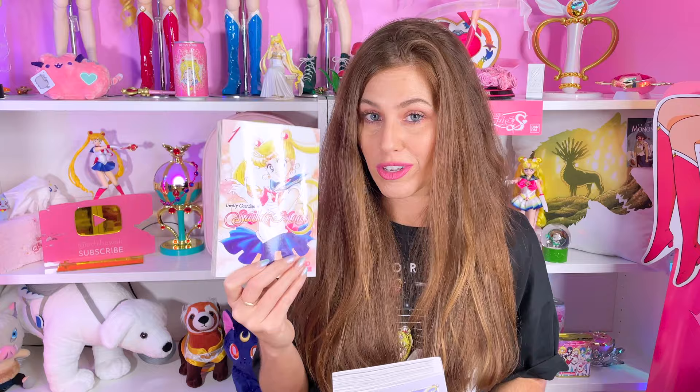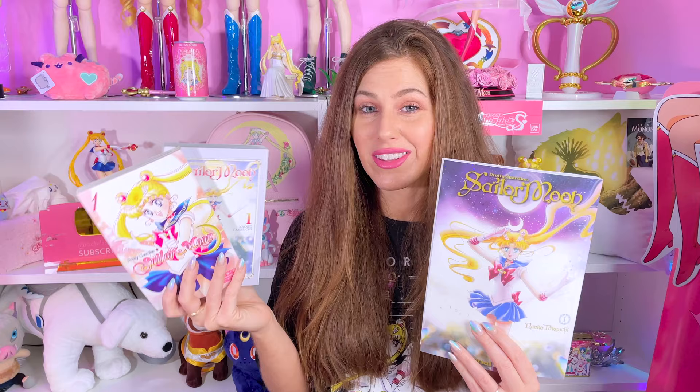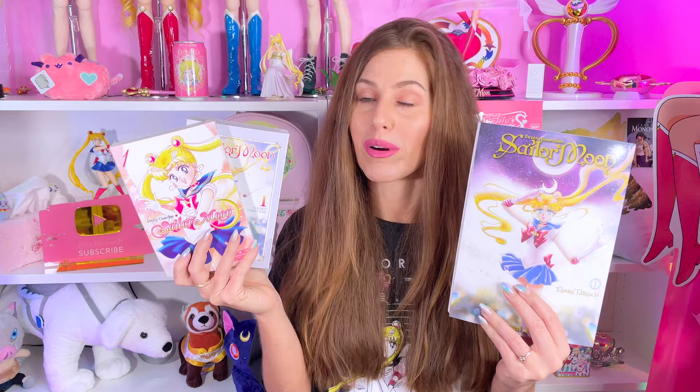Right Stuff still has some of the 2011 editions in stock, so check them out. Stick around to the end of this video — I will be doing a comparison between all three current English Sailor Moon manga so you get an idea of which ones you personally like best and which ones you would prefer to collect. But first I want to go over every detail of Volume 1 of the NTC.